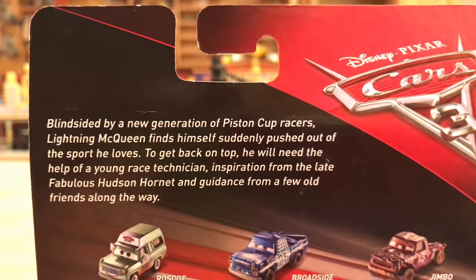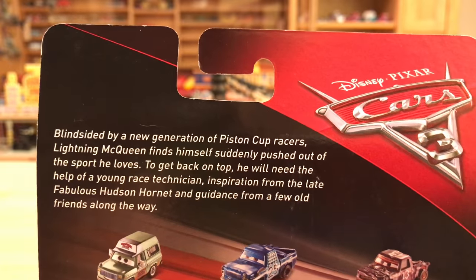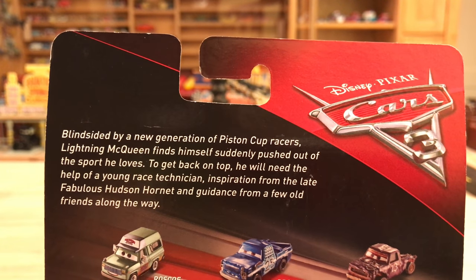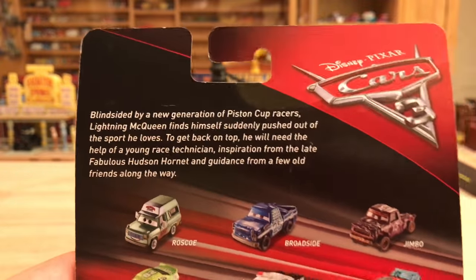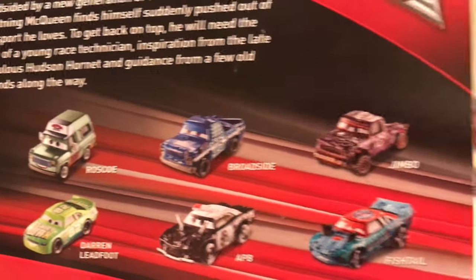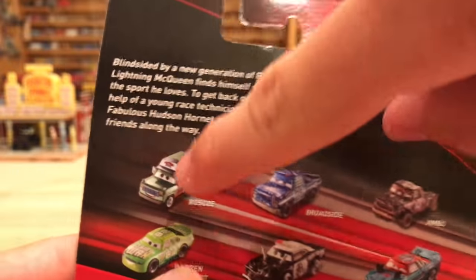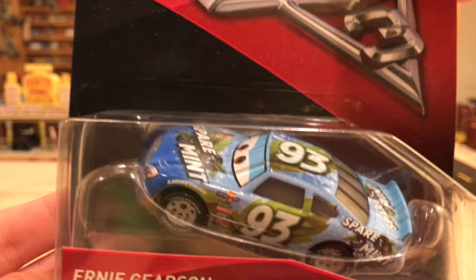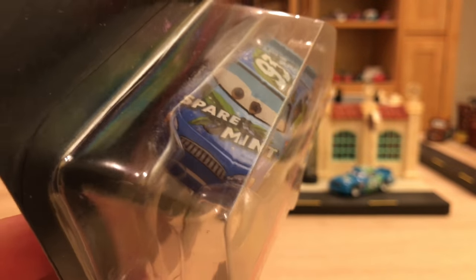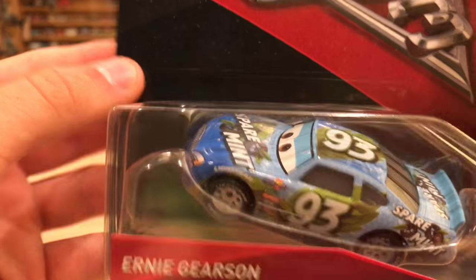Time to read the description: 'Blindsided by a new generation of Piston Cup racers, Lightning McQueen finds himself suddenly pushed out of the sport he loves. To get back on top, he will need the help of a young race technician, inspiration from the late Fabulous Hudson Hornet, and guidance from a few old friends along the way.' On the back you can see Roscoe, Broadside, Jimbo, Fishtail, APB, and Darren Ledfell. Now it's time to open up Ernie — he looks scared, he looks worried, but that's a new expression which is pretty awesome.